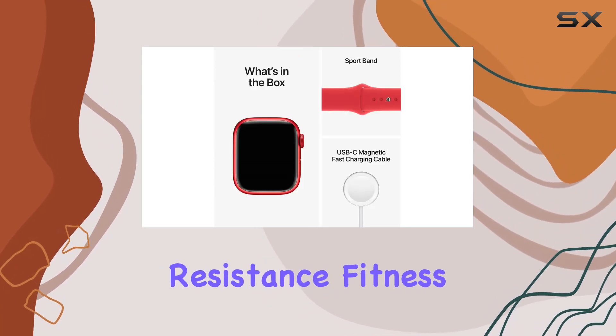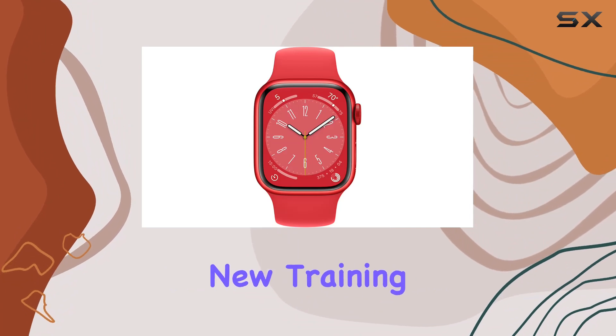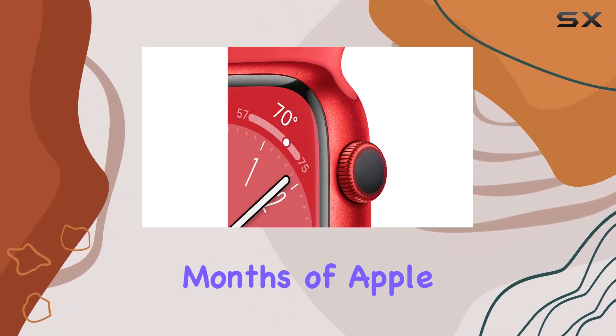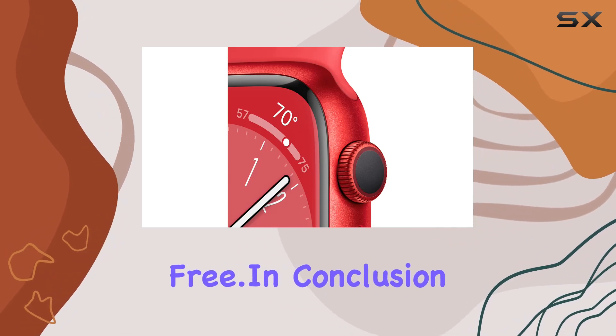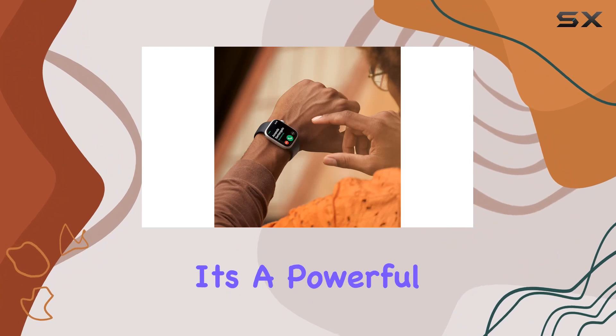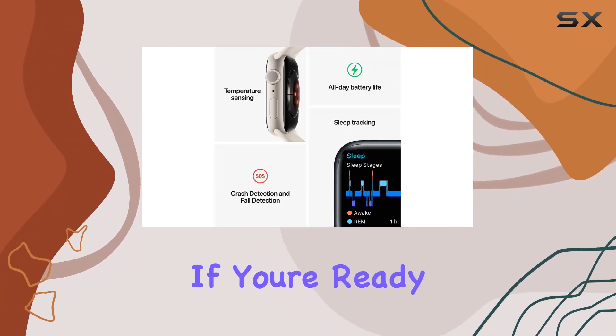Fitness enthusiasts, get ready for an enhanced workout app that offers new training methods and advanced metrics. Plus, enjoy three months of Apple Fitness+ for free. In conclusion, the Apple Watch Series 8 is not just a wearable — it's a powerful companion for a holistic and connected lifestyle.